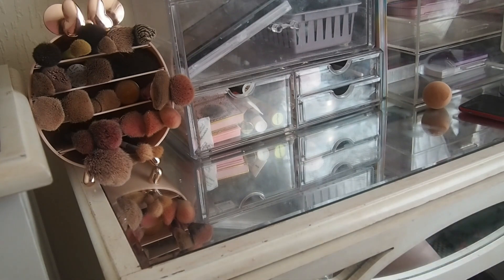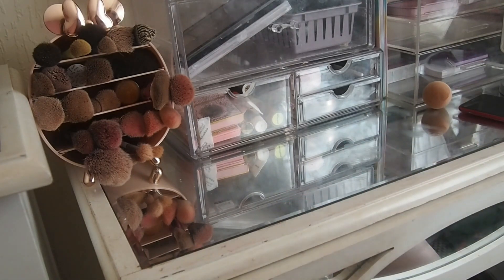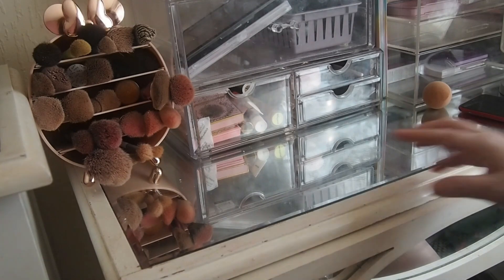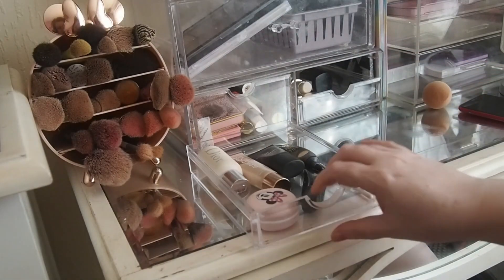I'm not going to do this every single time because it's just quicker to show you the products I'm pulling, but considering you haven't seen this setup I'm going to show you how I've done it and how we will be doing it going forward. So, base products and primers and things like that.